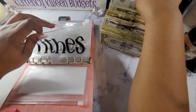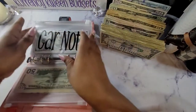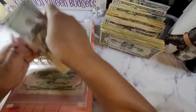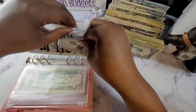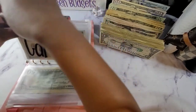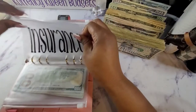For tithes, we are doing $50. For my car note, I am going to add $200. For insurance, insurance will be getting $100.